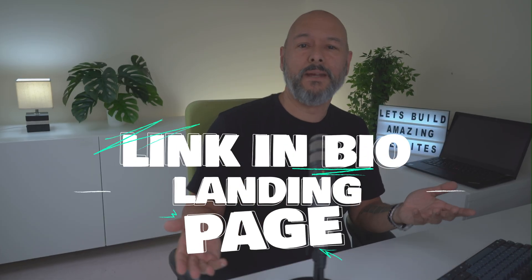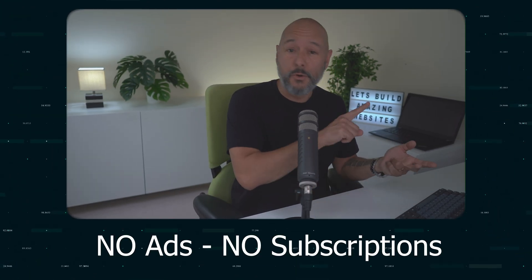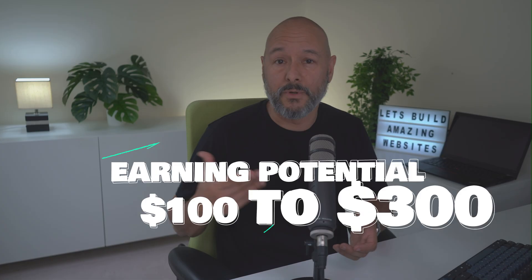Project type number one is easy money: the link-in-bio landing page. Everyone is using Linktree nowadays, or some sort of clone, and most of them unfortunately look pretty bland. You come in with a tiny, on-brand, lightning-fast page in pure HTML and CSS — no ads, no subscription. It's quick money too, taking maybe three hours to build, and you can charge between $100 to $300.